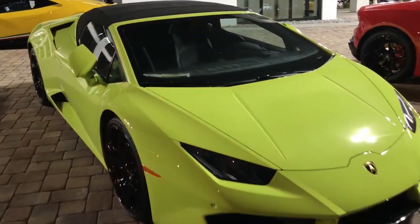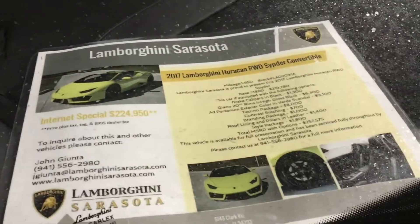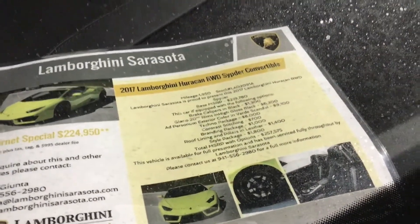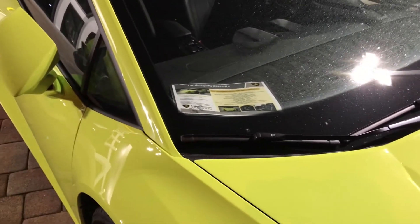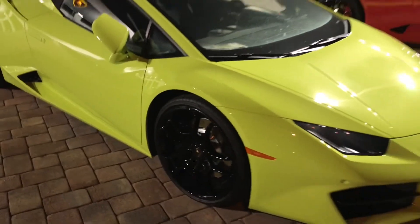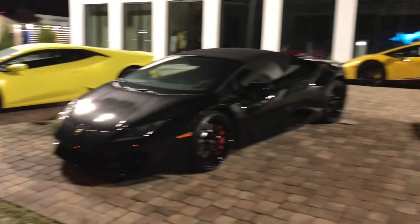Crazy — and you would think this one would be the same price, but nope. This one is about two hundred and fifty eight thousand dollars. Beautiful cars though, beautiful beautiful cars.